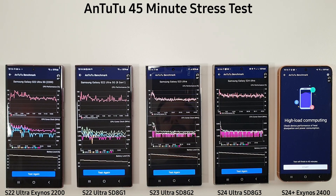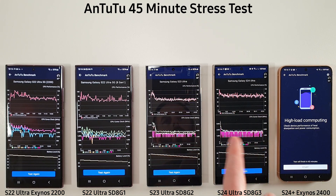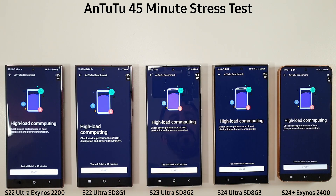We're going to start the Antutu benchmark with the stress test first. You can see our last benchmark's results — we did see an improvement on the S24 Ultra, which is good, but we'd like to see something better. I'm going to set these all to 50 degrees max for the safety temperature, and we're going to start off the 45-minute test first.